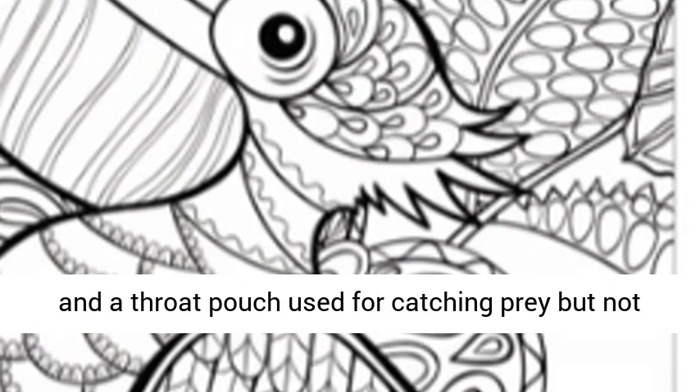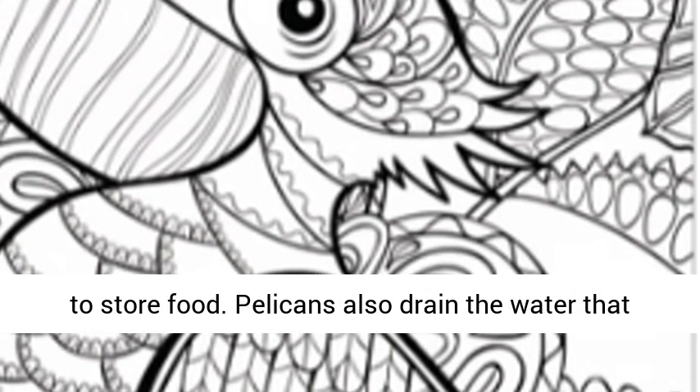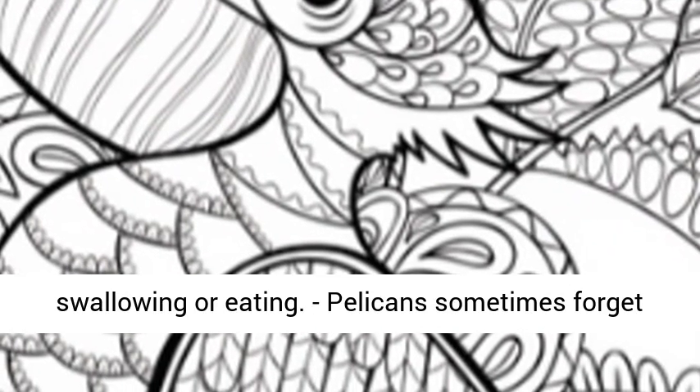These birds have long beaks and a throat pouch used for catching prey, but not to store food. Pelicans also drain the water that they gather when catching their prey, before swallowing or eating.